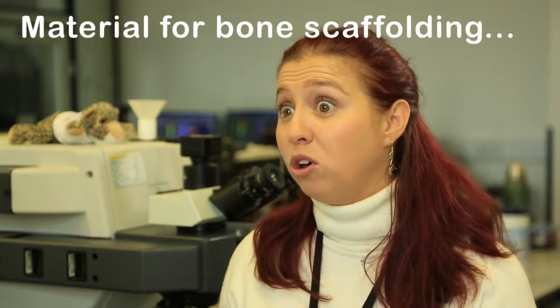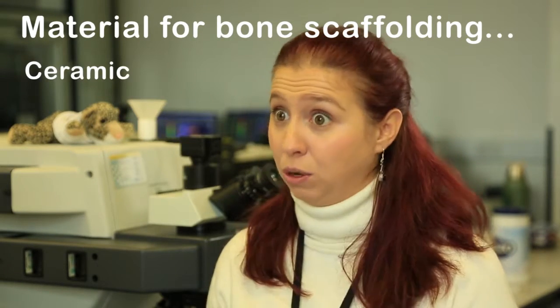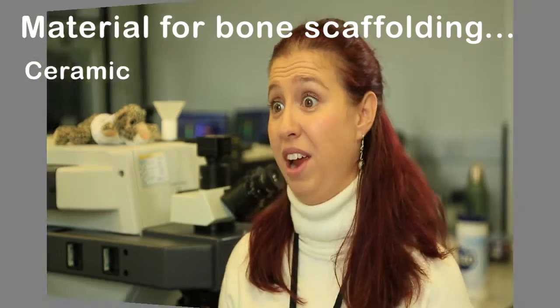Scaffolds can be made of all sorts of different materials. For bones, for example, very common materials are ceramics, because they are hard and load-bearing.